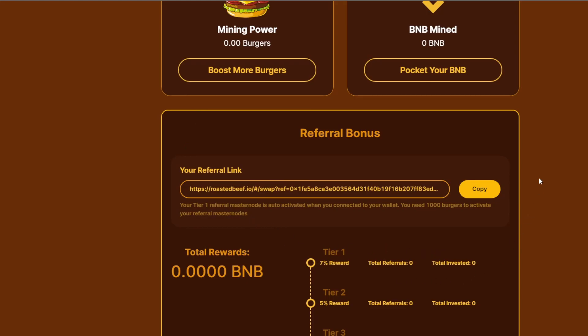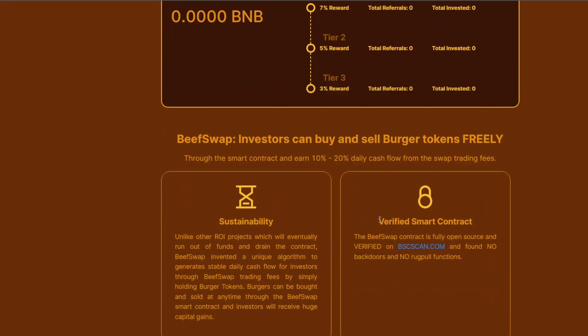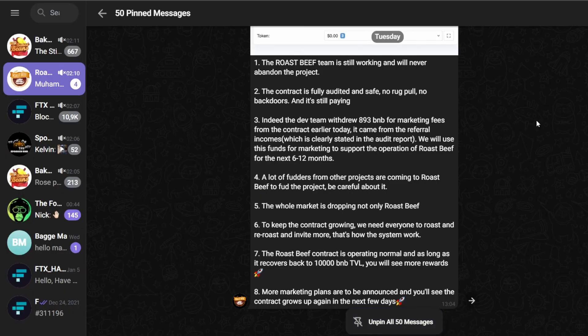They also have a referral system with different tiers and a referral link. Looking at the Roast Beef Telegram group, you can see they are also trying to do marketing for the project, quite similar to Big Bees — they actually withdrew about 893 BNB for marketing fees from the contract, and they will announce more marketing plans in the upcoming days.